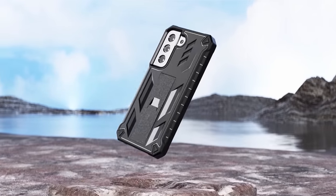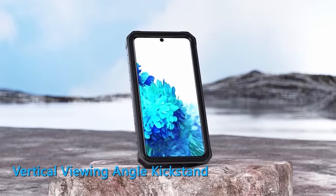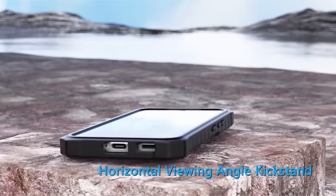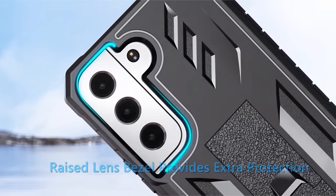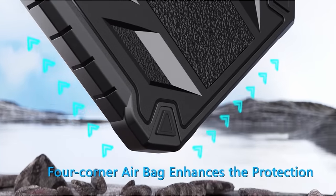With a detachable belt holster clip, this case ensures full protection during various activities. The built-in screen protector safeguards your Galaxy S24 Ultra from scratches and bumps while maintaining its original responsiveness. The case team welcomes contact for any inquiries, prioritizing customer satisfaction.